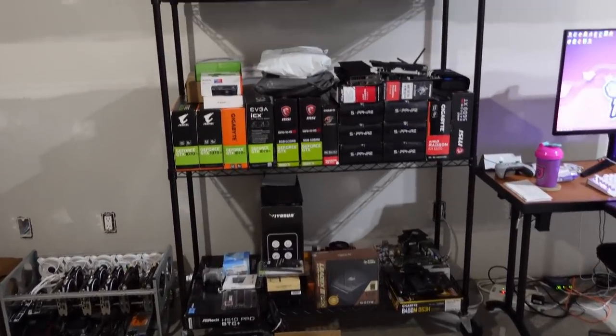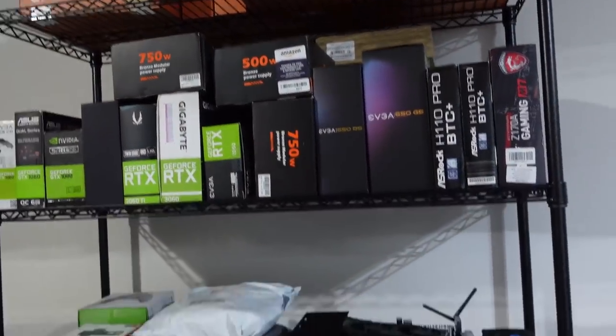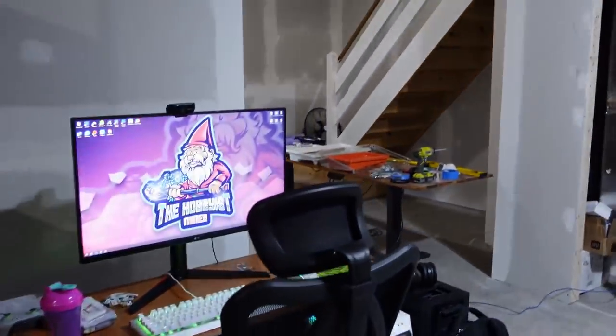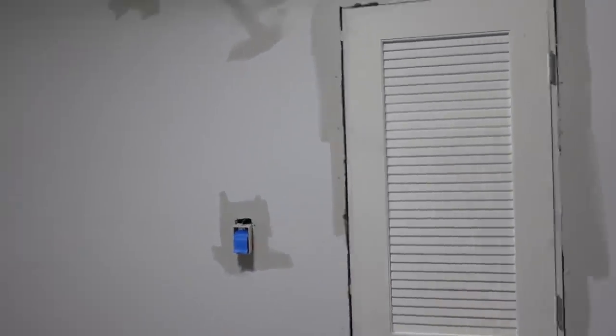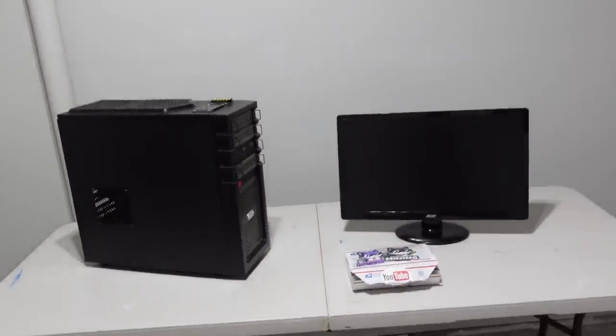A bunch of our stuff is out here - all of our mining parts - as we've been getting the mining room finished up. Lots of goodies in here; most of these are empty boxes to be honest, with some parts here and there. Anyway, let's talk about our progress. Working on single monitor now, so let's look at the other room.